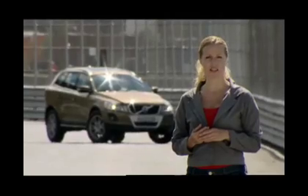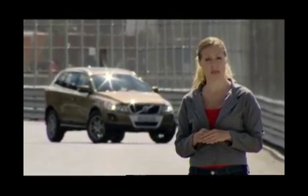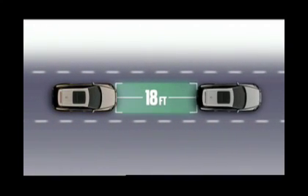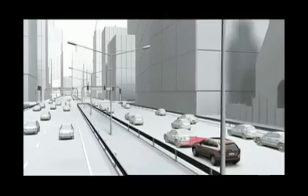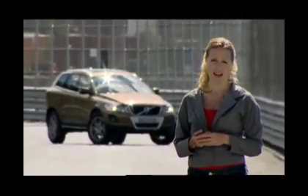This may reduce whiplash injuries by 50% and many of the damages commonly seen in accidents of this kind. City Safety responds to cars directly in front within 18 feet of the front bumper. It is not designed to react to objects that are smaller than cars, such as people, bicycles, or animals.